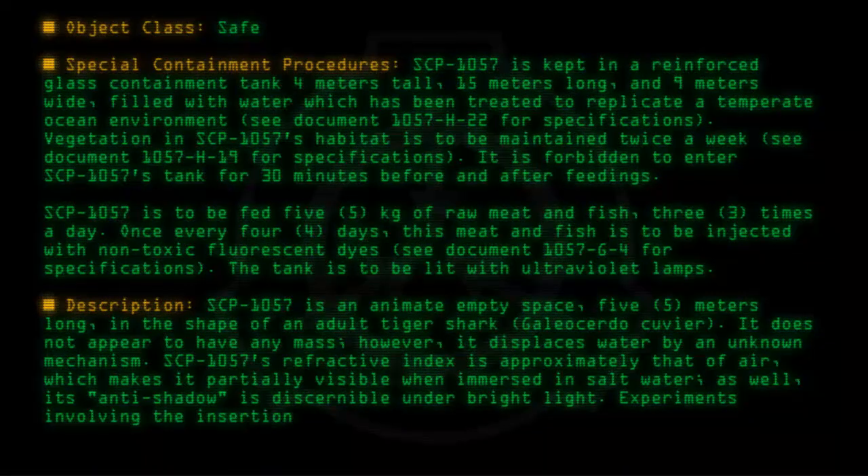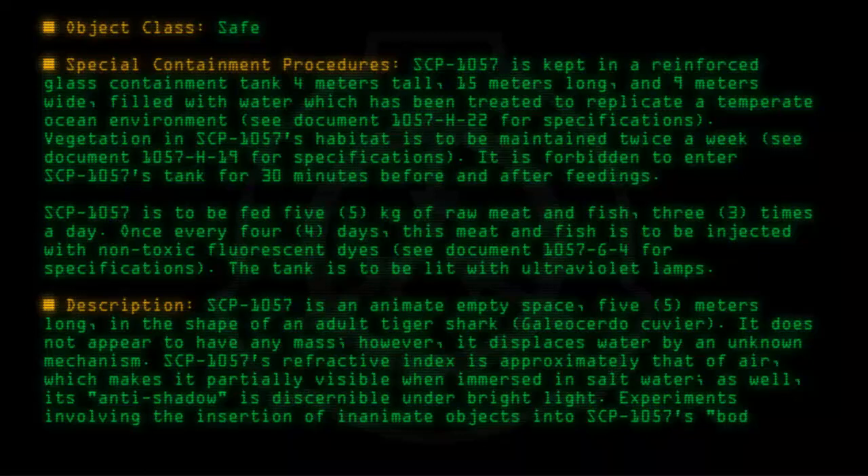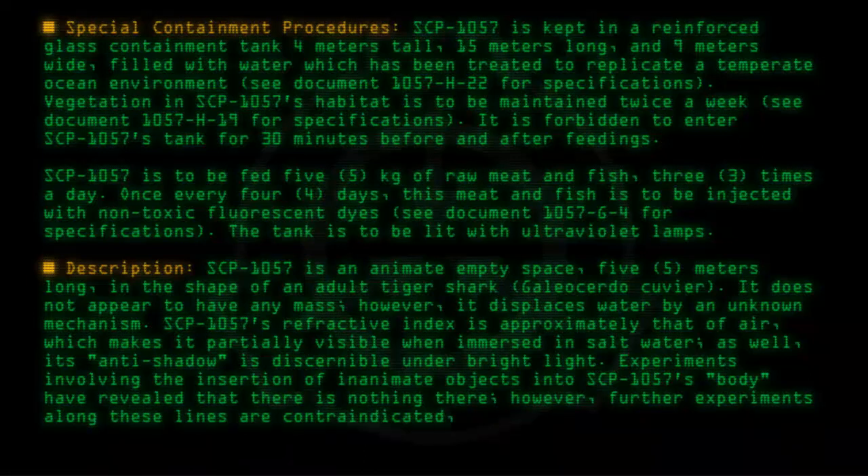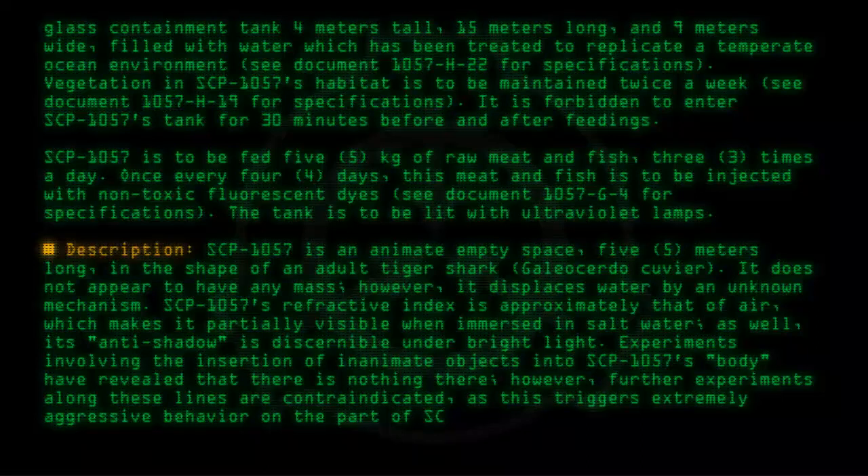Experiments involving the insertion of inanimate objects into SCP-1057's body have revealed that there is nothing there. However, further experiments along these lines are contraindicated, as this triggers extremely aggressive behavior on the part of SCP-1057.